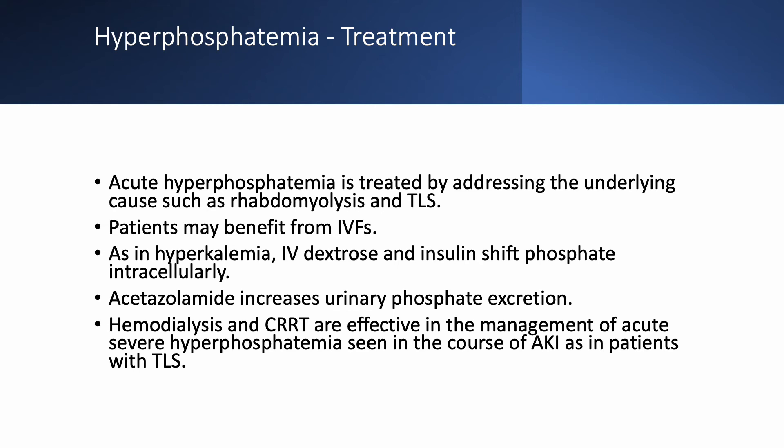To treat hyperphosphatemia, first treat the underlying cause. For rhabdomyolysis or tumor lysis syndrome, hydrate the patient. For acute hyperphosphatemia, you can give intravenous dextrose and insulin — as you do with hyperkalemia — to shift phosphate intracellularly. Acetazolamide is both calciuric and phosphaturic, producing a decrease in serum phosphate and an increase in urinary phosphate.